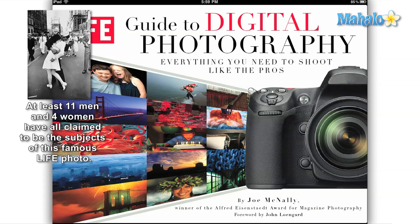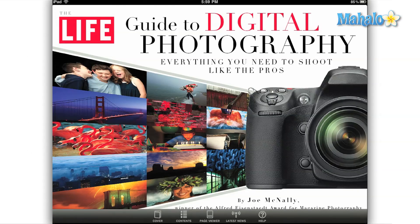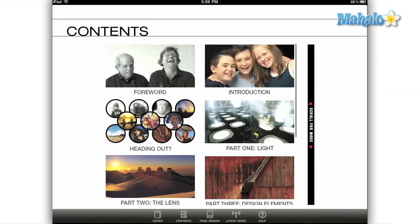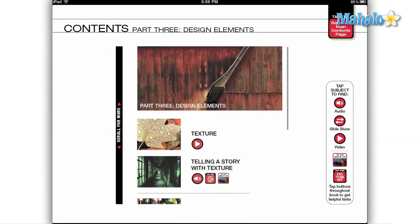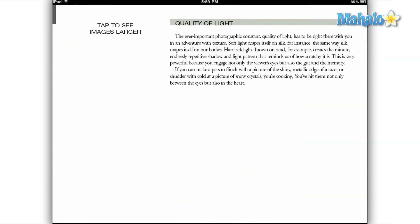This app is based on a book of the same title which was published in November of 2010. For a fraction of the price of the book, the iPad version gives you so much more. The first time you look through the app, it'll be difficult not to eagerly swipe from page to page in equal amounts of awe and curiosity at the images presented here.